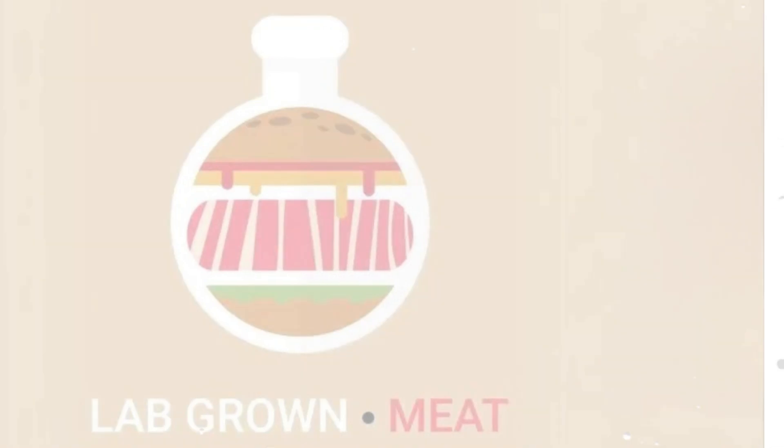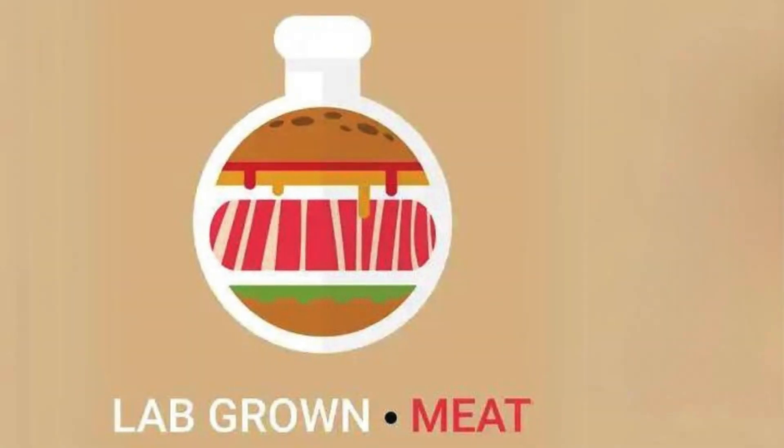As we continue to innovate and improve, who knows — the meat of the future might just be grown in a lab, not a farm.